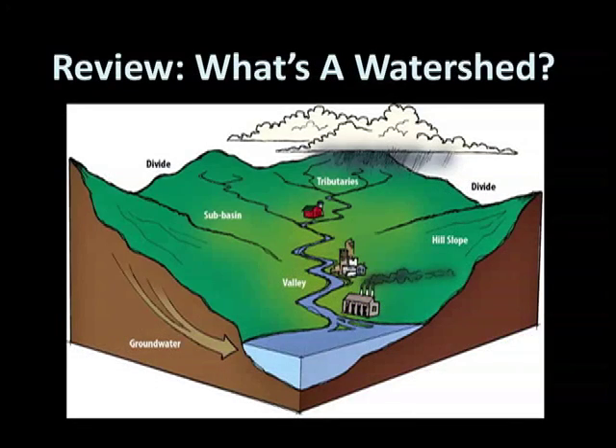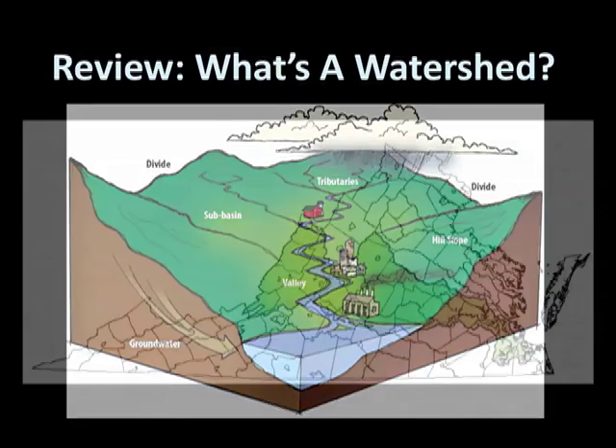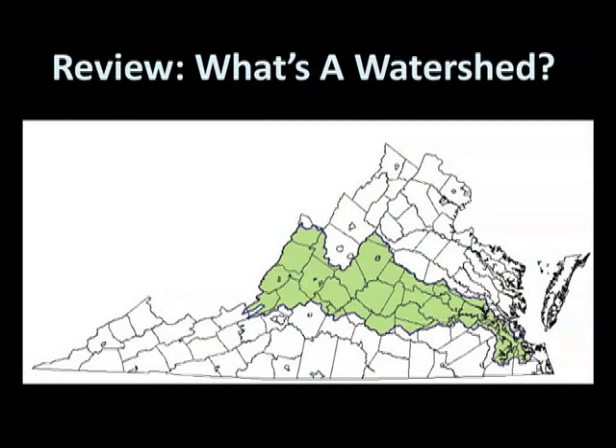What do we mean when we say watershed? A watershed is an area of land that drains into a specific body of water. The borders of a watershed are called divides, where high ground or mountains shed water into two different river systems. Water flows away from the divide and into small streams called tributaries of the larger river. Any rain or snow that falls in the green area on this map will end up flowing through surface and groundwaters to the James River, so the green area is called the James River watershed.